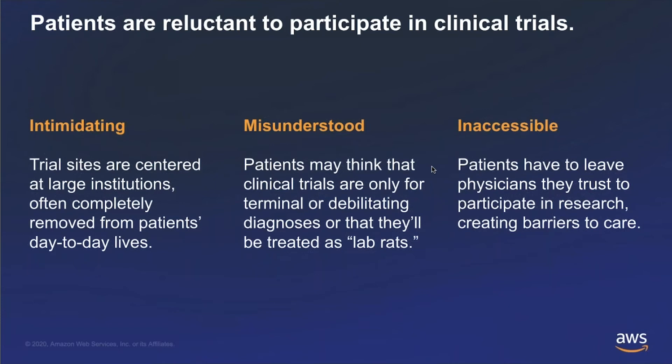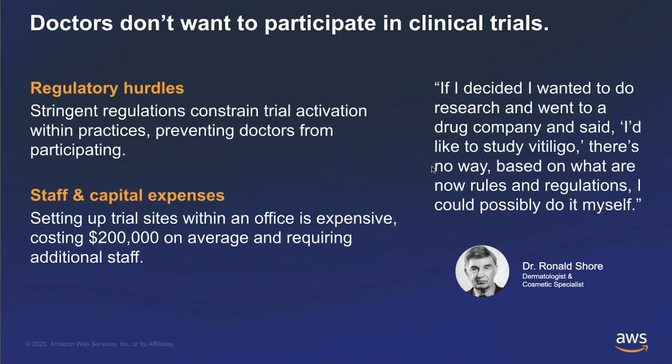Even more important is the barrier for physicians to participate in research. Physicians have significant regulatory hurdles to participate in clinical studies that most physician offices don't want to take on, in addition to staff and capital expenses. One of the anecdotes we always hear from doctors is that they wish they could participate in research, but they don't want to hire a clinical research coordinator or nurse, implement quality measures, technology measures, or deal with inventory. They often say: if we could snap our fingers and have a clinical trial in a box and offer clinical trials to our patients, that's what we would want to do.